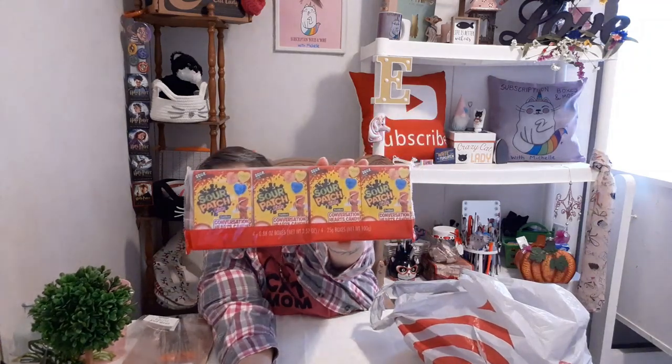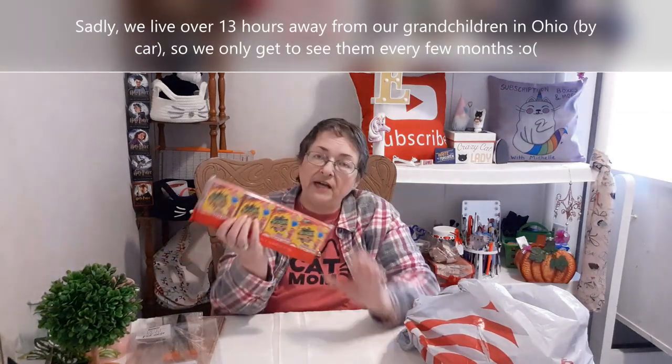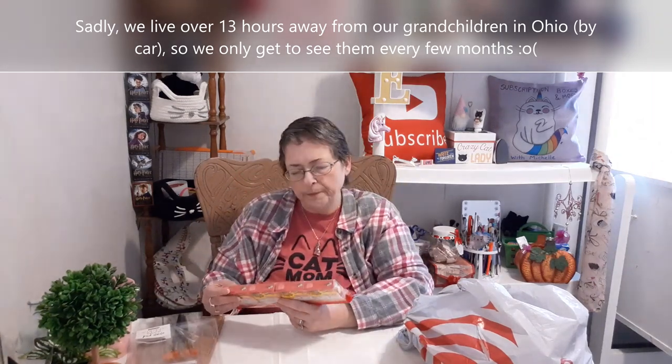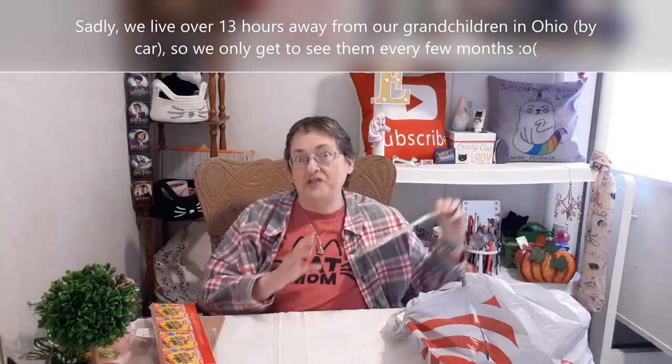I have never seen sour patch kid conversation hearts before. I always give my grandchildren — the ones in Ohio I don't get to see — conversation hearts. This time instead of the regular ones, I'm going to give them sour patch kids conversation hearts. That was a dollar for four, which is pretty cool.